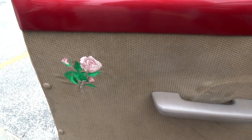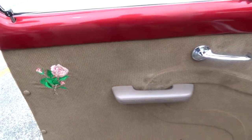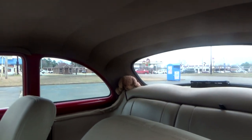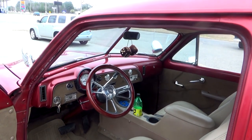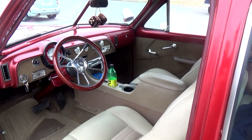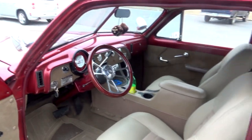Is there a significance to the rose on the door? Yeah, it should have been a red rose but it turned out a pink rose. I didn't put that on there though. Very nice. Did you put the console in, or was that already in there when you got it? The console and all of the interior — seats and everything — came out of a 2002 Mustang. I had the seats recovered and left the headrests on top. That makes sense, looks a lot better this way.